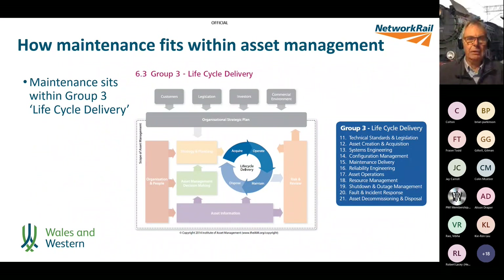Within the asset management system, maintenance sits within group three of the model under the heading of lifecycle delivery, which is fairly logical. The blue box describes the parts of lifecycle delivery: maintenance delivery, reliability engineering, asset operations, resource management, shutdown and outage management, and fault and incident response — all key elements of what we do in railway maintenance.